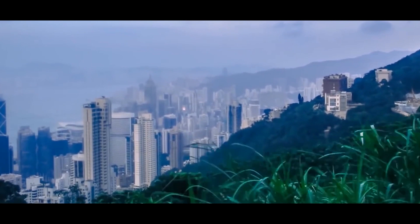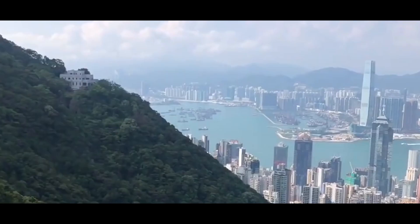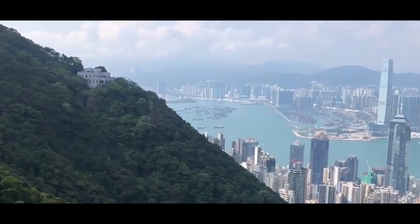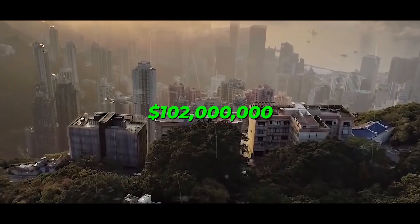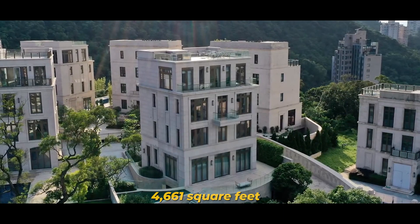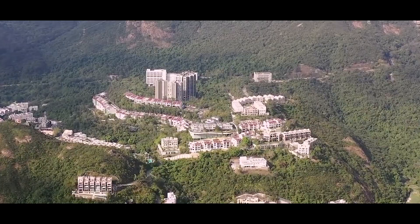The opulent residence, known as House No. 1, has a sizable private pool, jacuzzi, garden, and rooftop terrace with stunning views of Victoria Bay. The owners can even use an elevator to travel about. The apartment size of 4,661 square feet is not particularly large; however, it is the most expensive home per square foot in the world, given its exorbitant price tag.